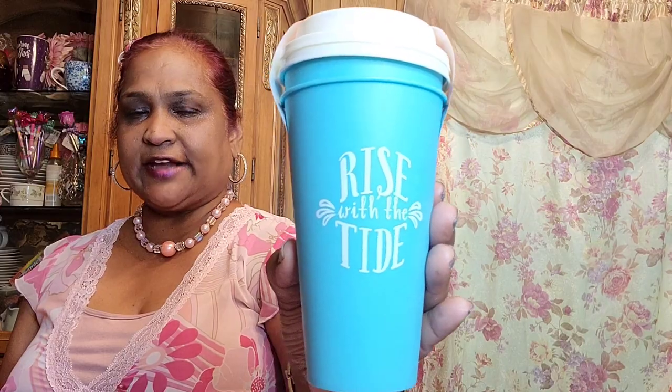I got these two-cup coffee cups. One says 'Rise with the Tide' and it's a two-pack — great bang for your buck. The other one says 'Coffee, Summer, Grilling, Vacation, Flip-Flops, Beach.' I love these two. I also got a purple one somewhere but I couldn't find it.